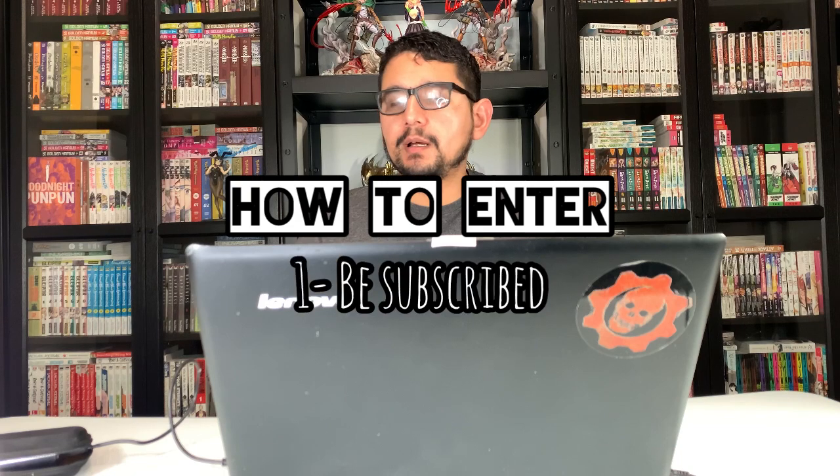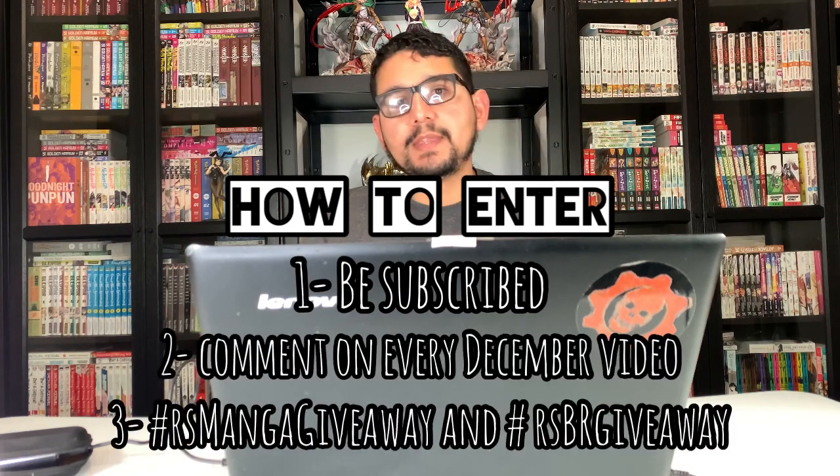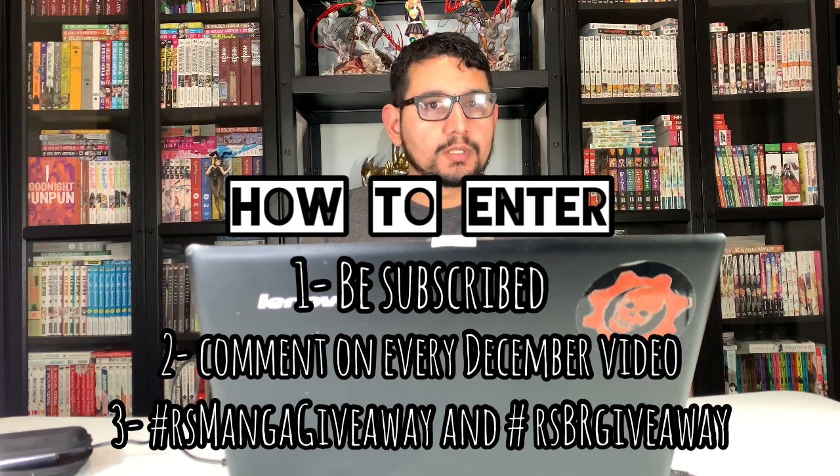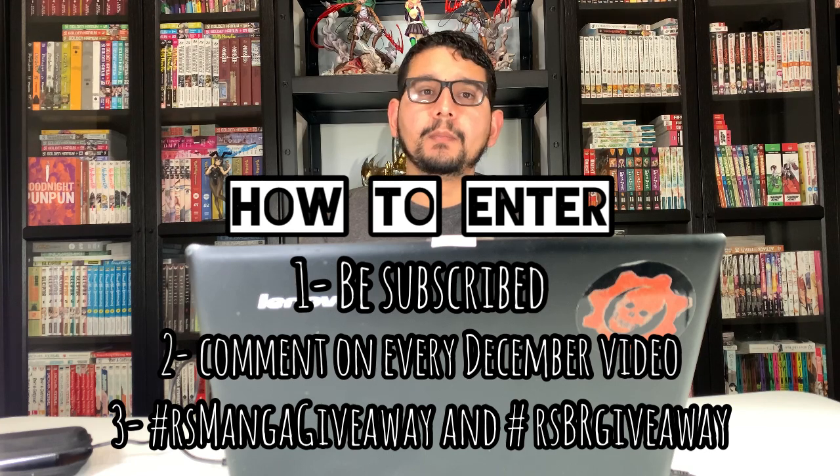In order to enter those giveaways, all you have to do is comment on every video I release in December and leave the hashtag RSMangaGiveaway to enter the manga giveaway, or RSBRGiveaway to enter the Blu-ray giveaway. Make sure to comment on every single video I release in December because on Christmas Day I will be announcing the winners on my community tab. I'll put all December videos into a hat, randomly choose one, and then choose the winner from that video's comments using a comment picker.